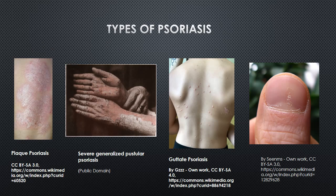Other types of psoriasis include guttate psoriasis — small dot-like lesions; inverse psoriasis — smooth red lesions in skin folds; pustular psoriasis — pus-filled blisters; and erythrodermic psoriasis — widespread redness and shedding of the skin.